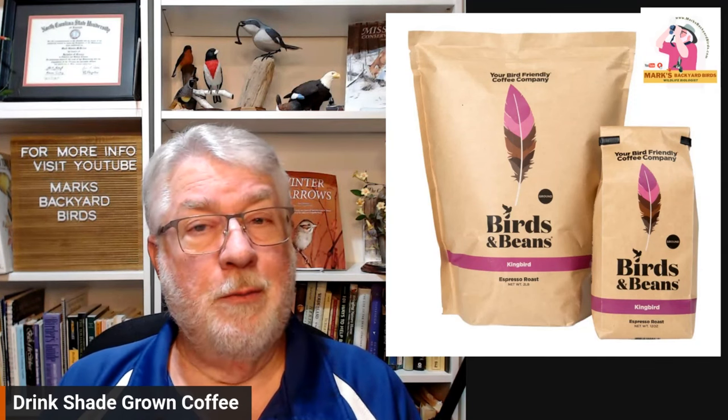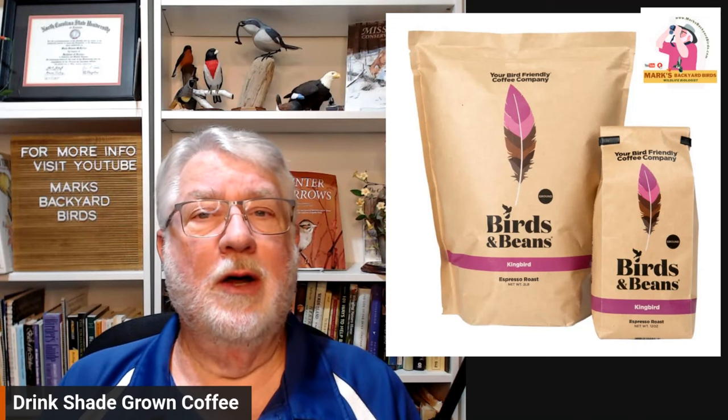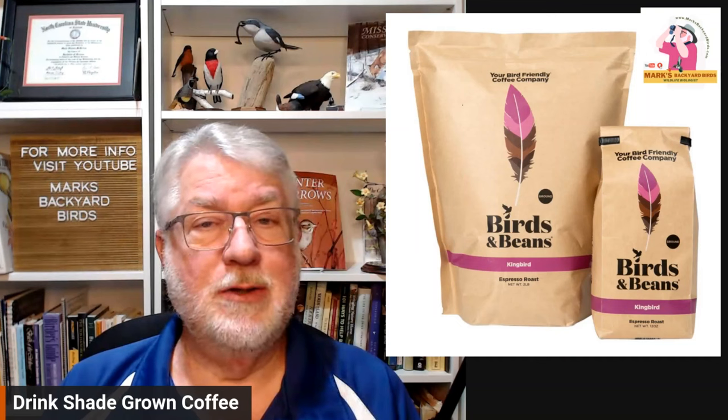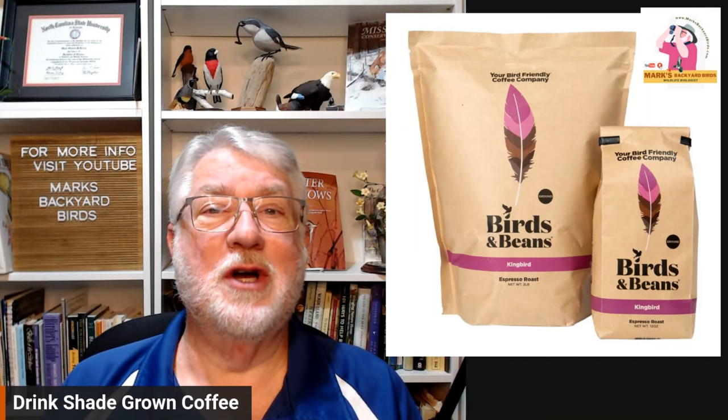It's a great idea for a program. We always love talking about bird conservation and what we can do to help. So give us a like, give us a share. If you haven't subscribed already, please do, and ring that bell so you'll know when I'm on next. Until then, come on, let's talk birds.